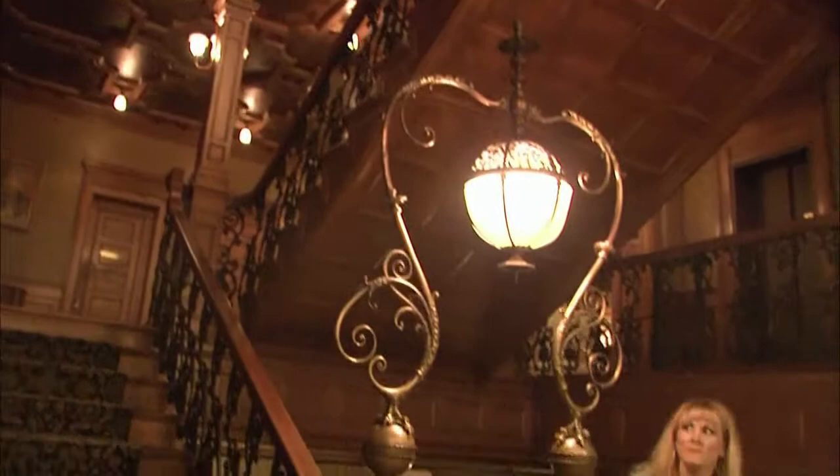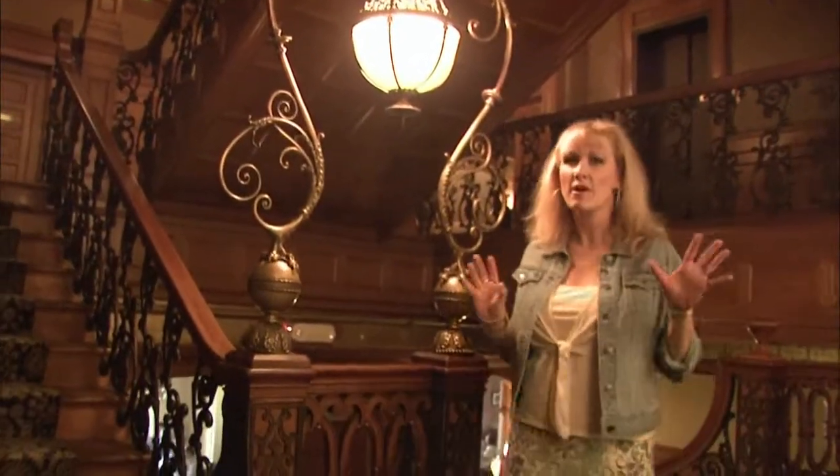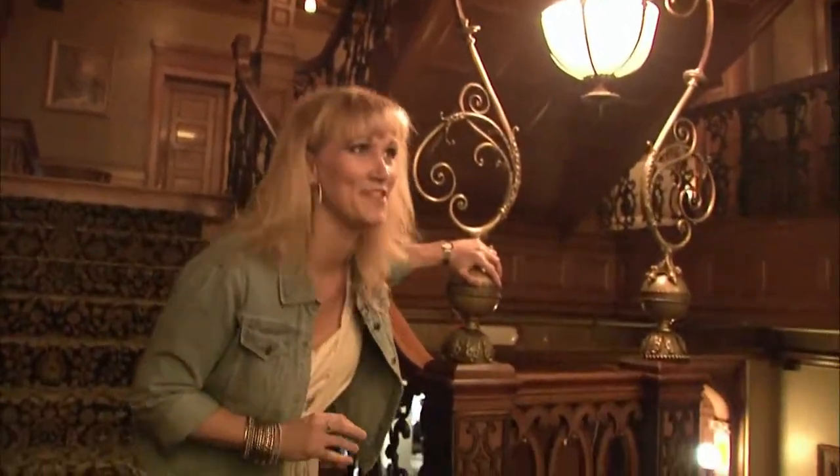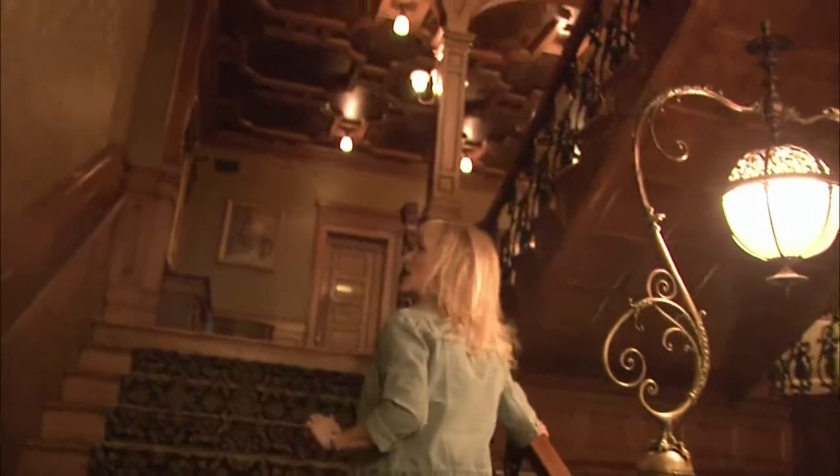Coming up to the second level, I can see how all this ornateness can kind of lend itself to a spooky feel — like, for instance, the claw here from the light fixture. I don't know if I'd want to be here alone at night, but I'm going to keep going.